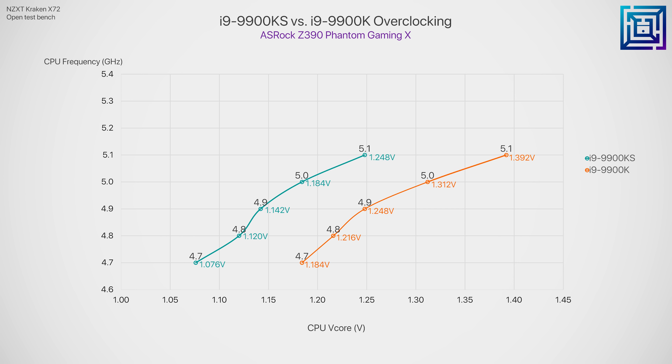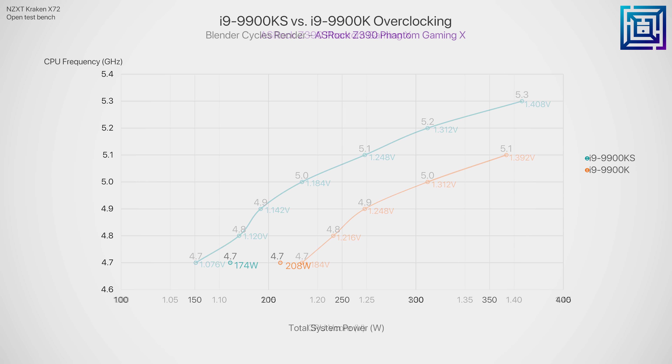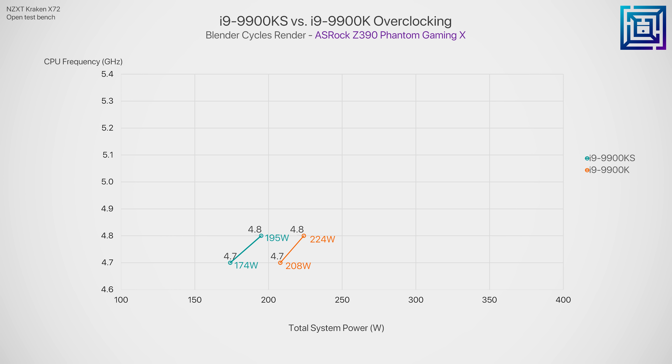At 5 gigahertz, a decent overclock for the 9900K requires over 1.3 volts, but the 9900KS only needed 1.18 volts to hold this frequency stable in an AVX workload. 5.1 gigahertz is where I saw my 9900K tap out, and there it needed a pretty hefty 1.39 volts. The 9900KS, however, can push past 5.1 — my sample held 5.3 gigahertz stable at 1.408 volts. I will note that at these voltages, you will need a 360mm AIO or a custom liquid cooling solution. Lower voltage means lower power consumption too. So here we're looking at the total system power consumption at the wall while rendering out a scene in Blender. From 4.7 up to 4.9 gigahertz, there's around a 30 watt difference between the 9900K and 9900KS in favor of the KS.